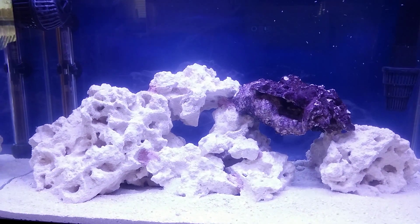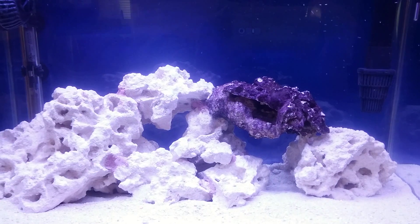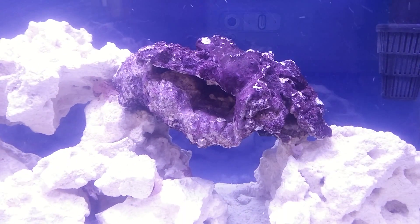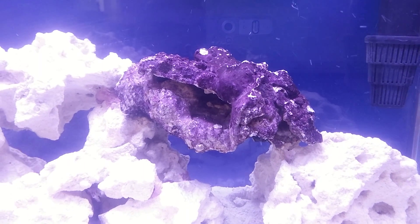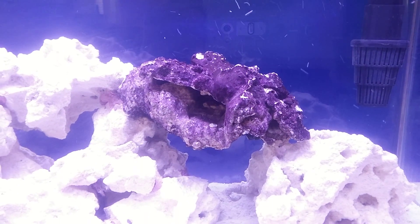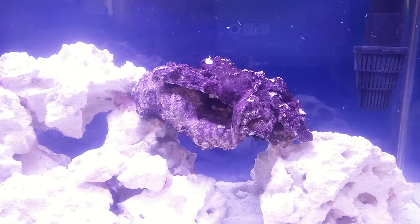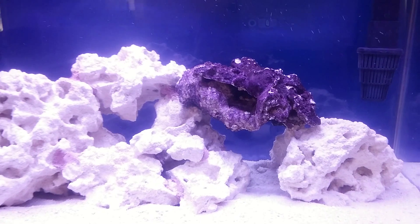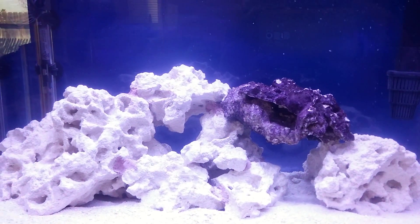We'll see what happens. We'll see what comes out of the live rock — hopefully not anything bad. According to the pet store, it's pre-cured, so anything bad should already be cleaned out of it. That's it for now.